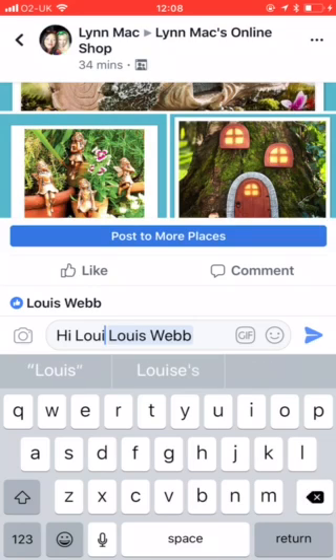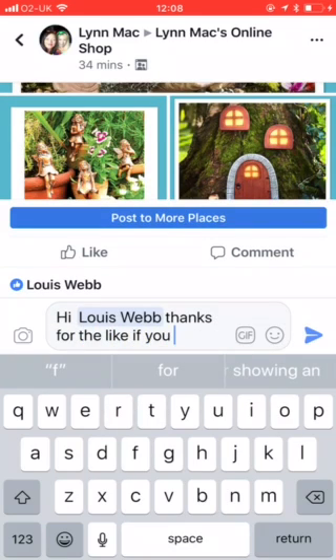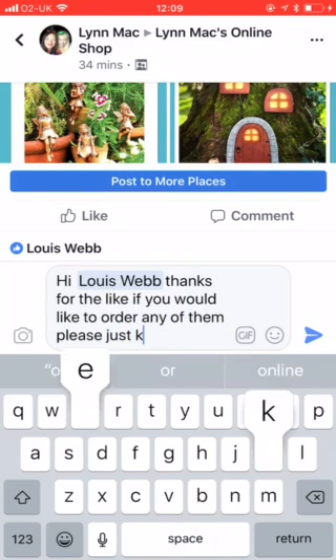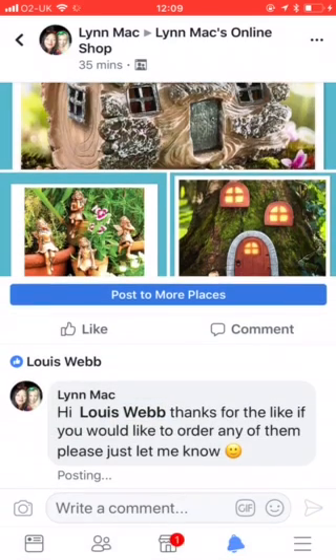Tag them if I can. Now what you're creating here is interaction, because the more interaction, the more people who will see it on the notifications on what we call the homepage. So you just really want to let her know it is for sale and if she wants to buy — or he — just let me know. So that's that one done.